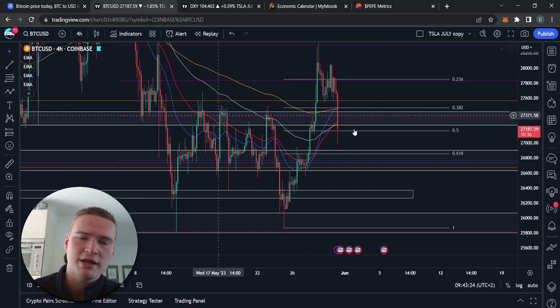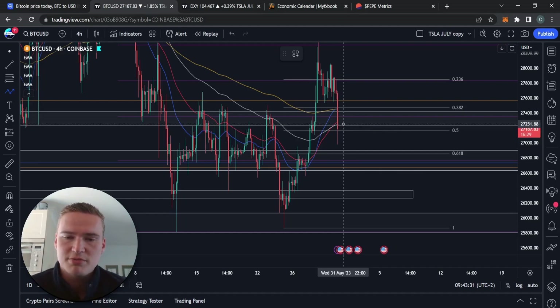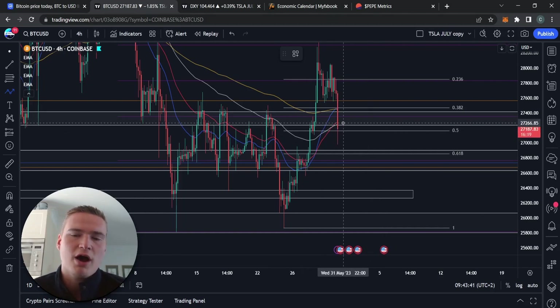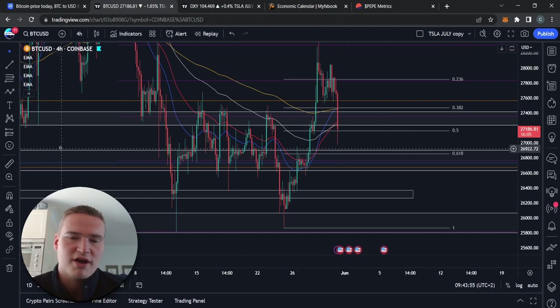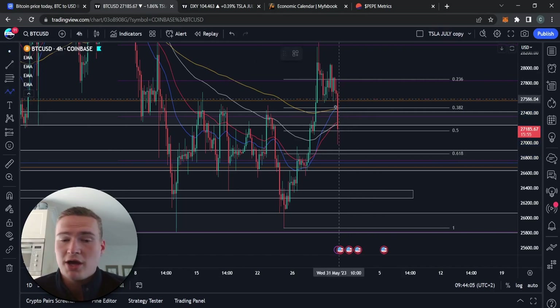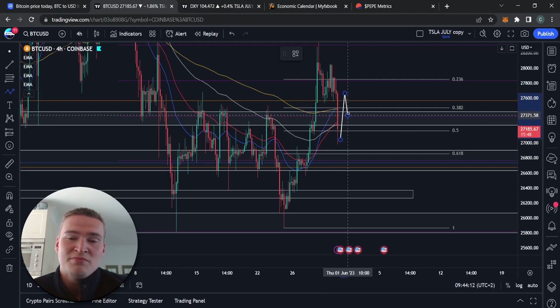The only alternative scenario is that we are currently holding the 0.5 Fibonacci level, and there's a possibility we stay on top of 27,250 with this candle close. If that happens, we are still on top of some major support levels and there's a chance we'll just break back above 27,400 again. So it really comes down to that 27,400 level — if we hold it, we could push back up toward 27,850.